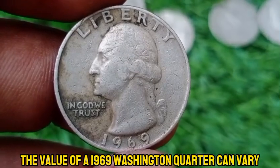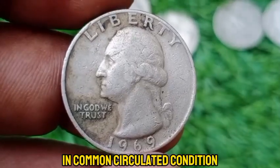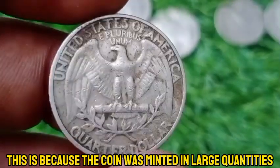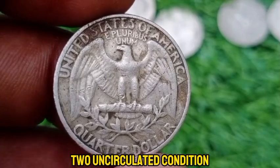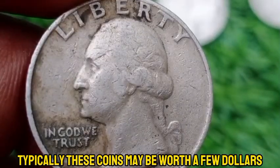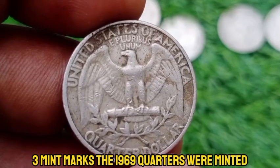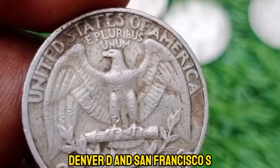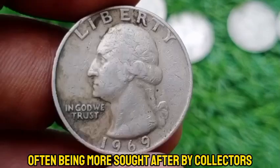The value of a 1969 Washington quarter can vary based on several factors. In common circulated condition, it is generally worth its face value of $0.25 — over 1.8 billion were produced in 1969 alone. For coins preserved in uncirculated condition, the value can be higher, typically ranging from $1 to $5 depending on condition and market demand. The 1969 quarters were minted at three different locations: Philadelphia (no mint mark), Denver (D), and San Francisco (S), with the San Francisco mint mark often being more sought after by collectors.